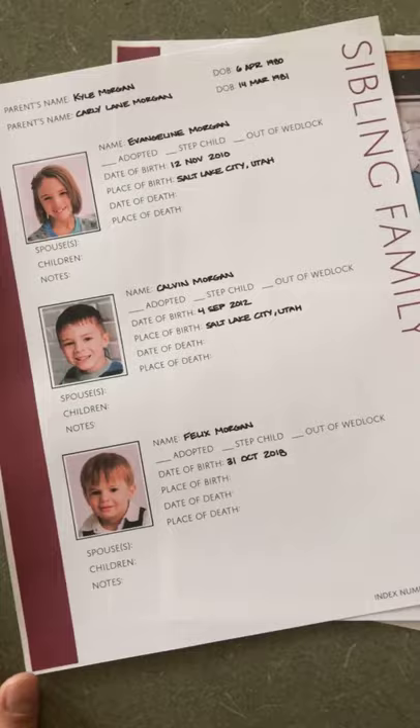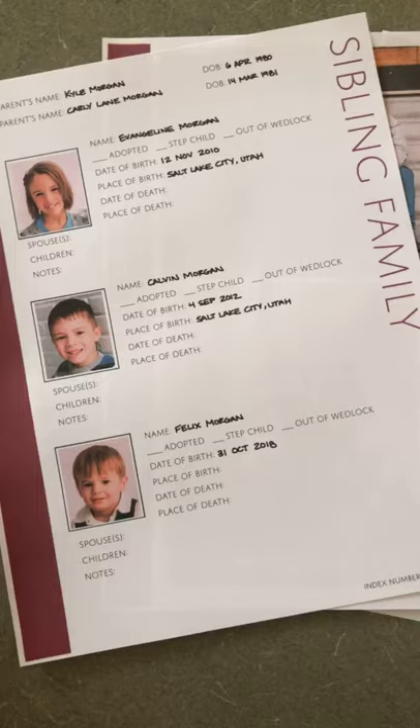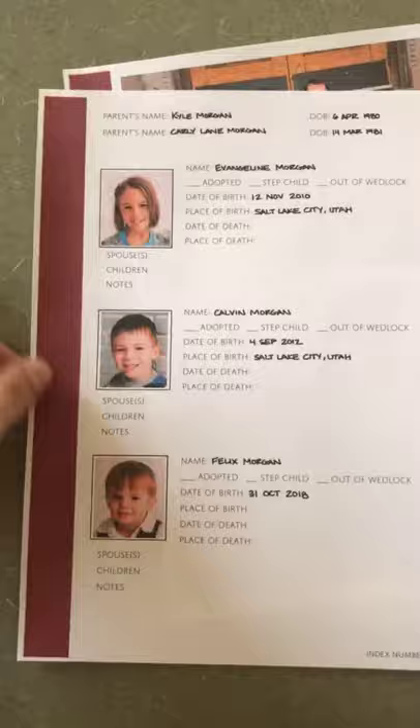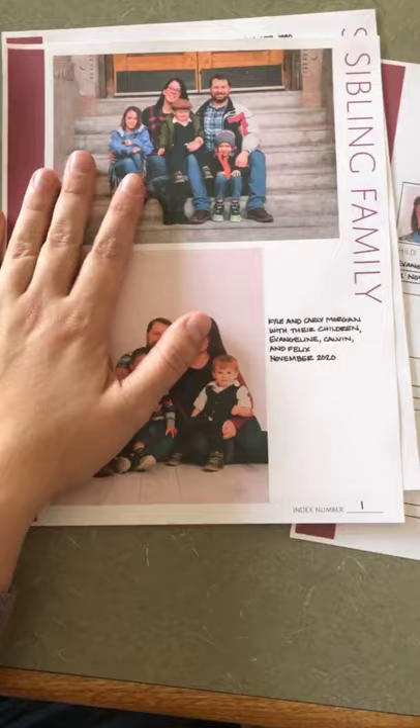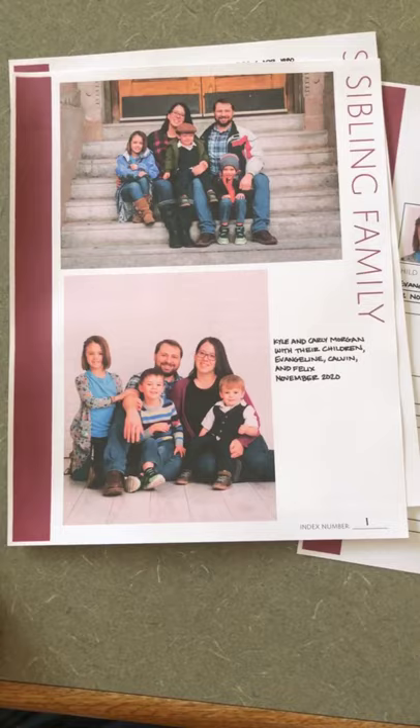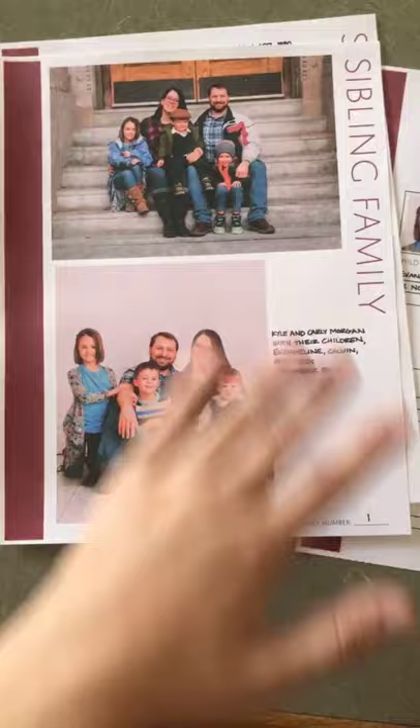Obviously, if you don't want to use these forms, just don't, because this is your family book and I'm certainly not going to tell you what you need to document. The next page is just a blank page that says 'sibling family' down the side so that you can add any notes or photos that you want to. I've got two family photos — obviously these are fake pages with my own family.